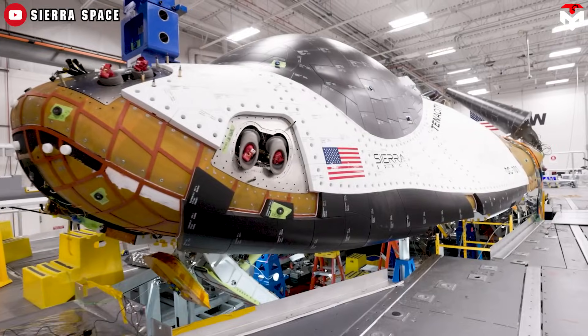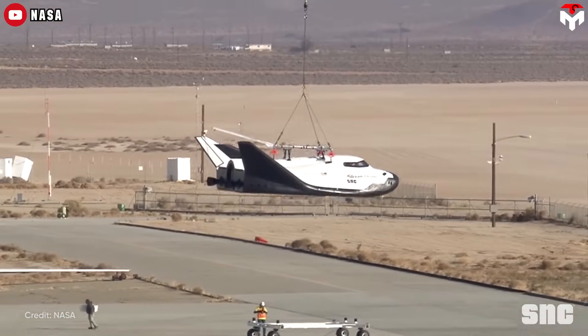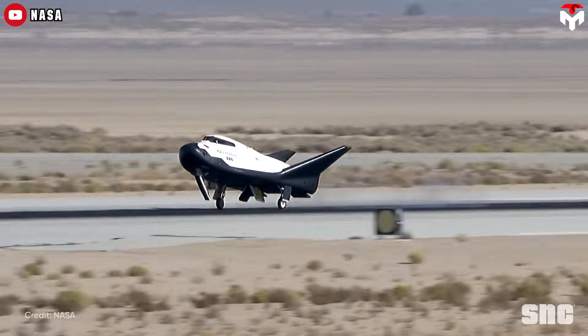Compare that to Sierra Space's Dream Chaser. As of now, its thermal protection system hasn't flown in real-world missions. Does that mean SpaceX's shield is better? Not exactly. They're both cutting-edge, but designed for totally different missions.